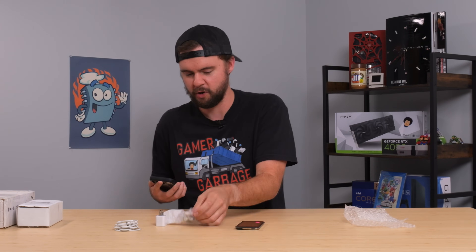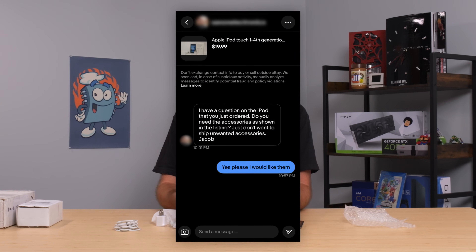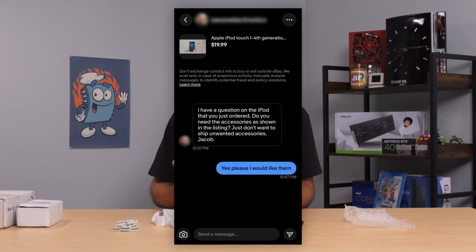I have a funny story about these headphones and accessories. The guy I bought this from on eBay messaged me and said, 'I have a question on the iPod you just ordered — do you need the accessories? Just don't want to ship unwanted accessories.' Which I get, he's trying to save a few bucks, but they were in the listing, so yeah, ship them.